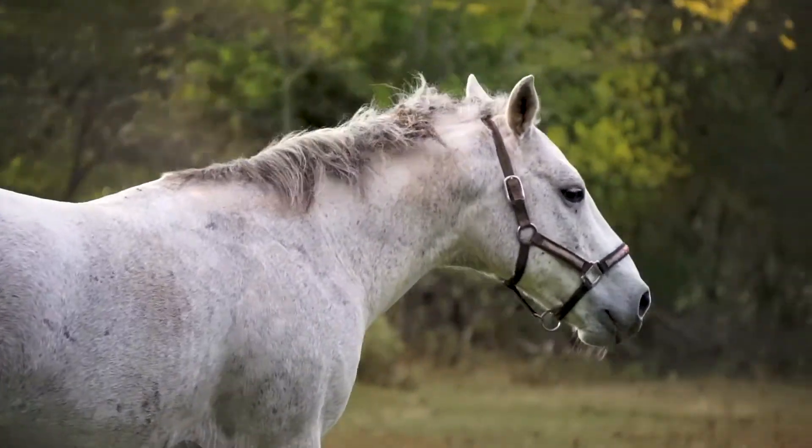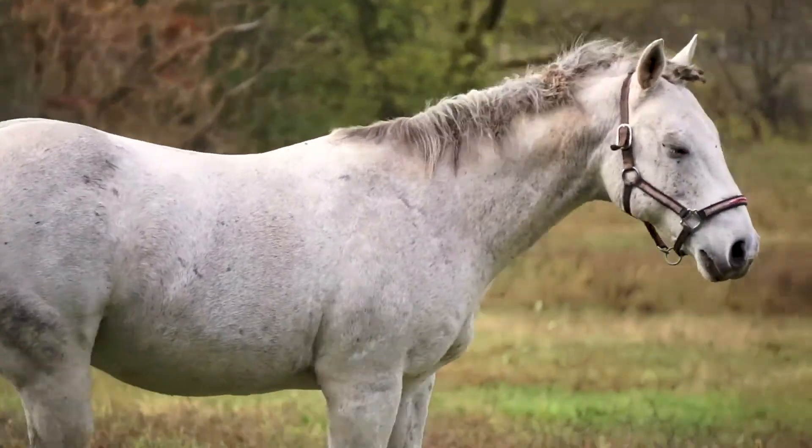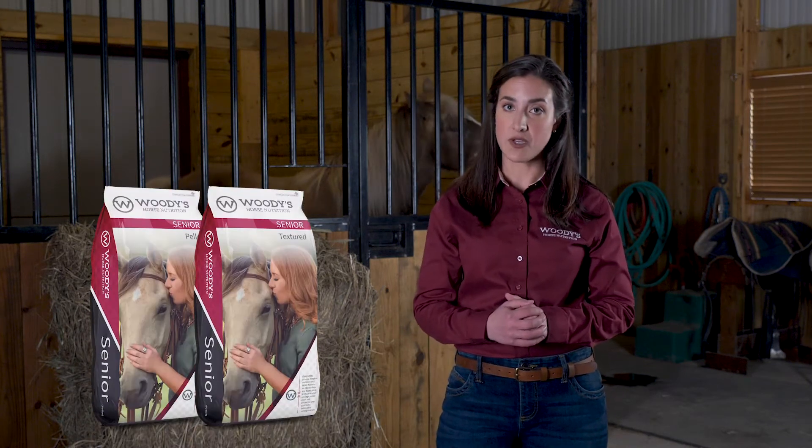Horses today are living longer than ever thanks to advances in research as well as the excellent care that you provide. I know that I want my horse, Teo, to live a long life, but more importantly, I want him to live a good life. We know that senior horses often need to be fed a little differently than their younger counterparts. Sometimes this just means a little extra nutrition, and sometimes it can mean completely revamping their diet. Either way, Woody's has you covered.